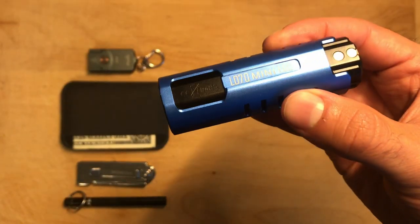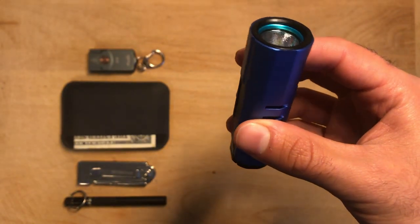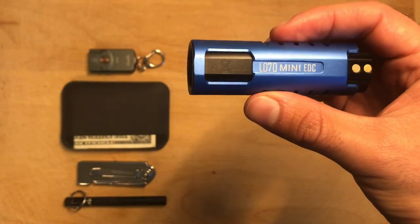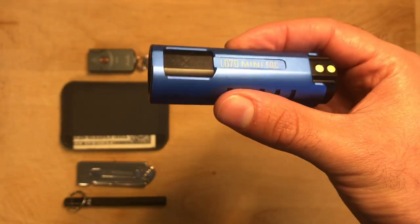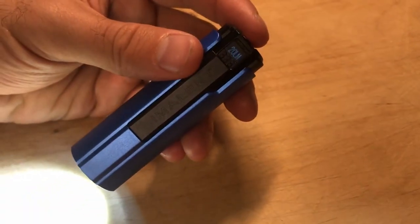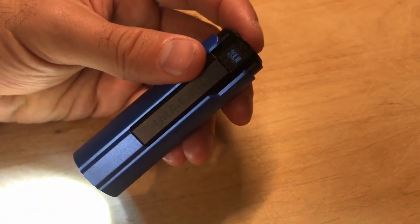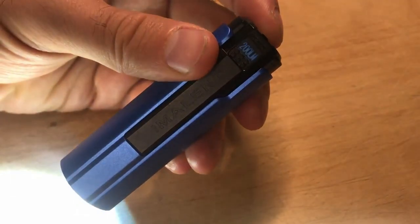First up we have the Emelent LD70, which is a compact and incredibly powerful 4000 lumen flashlight. This is the most powerful flashlight that I've ever tested and it's small enough to carry around in your pocket, making it excellent for everyday carry use. It has a few other great features including an OLED display that shows you the battery life, the mode and the charging status, and it charges magnetically via USB.